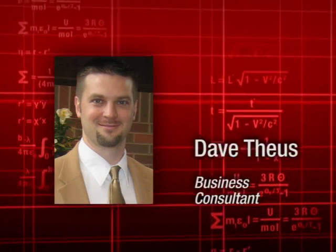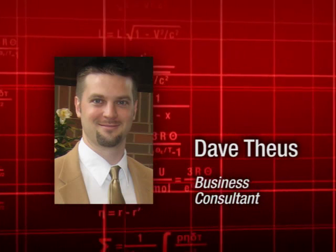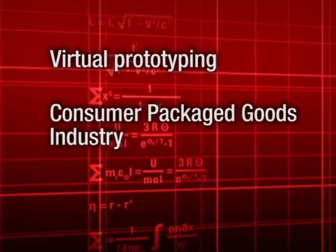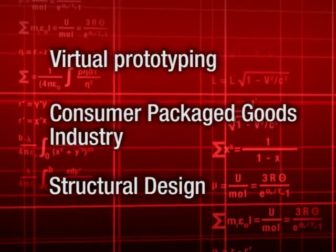Hello, my name is Dave Theus, and I'm an enterprise business consultant at MSC Software Corporation. Today, I'm going to discuss virtual prototyping within the consumer packaged goods industry, specifically with respect to the structural design of a package.